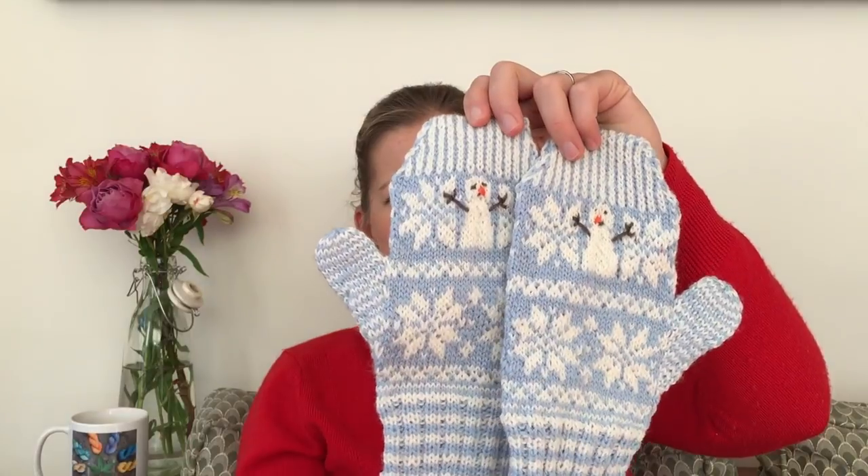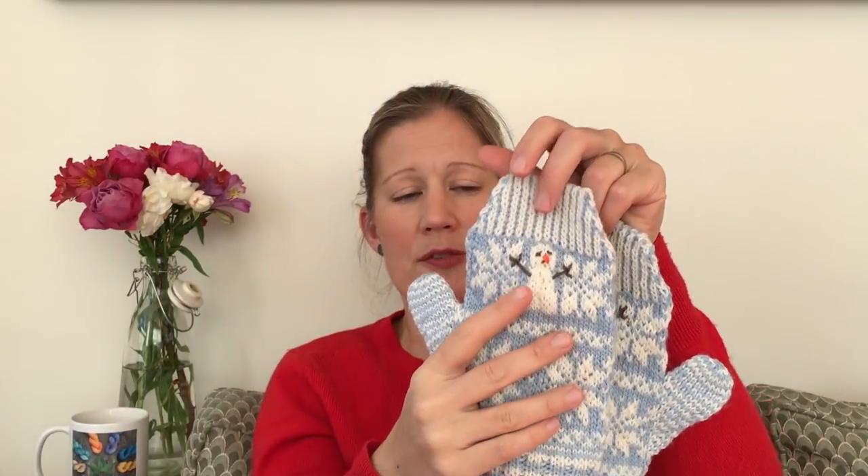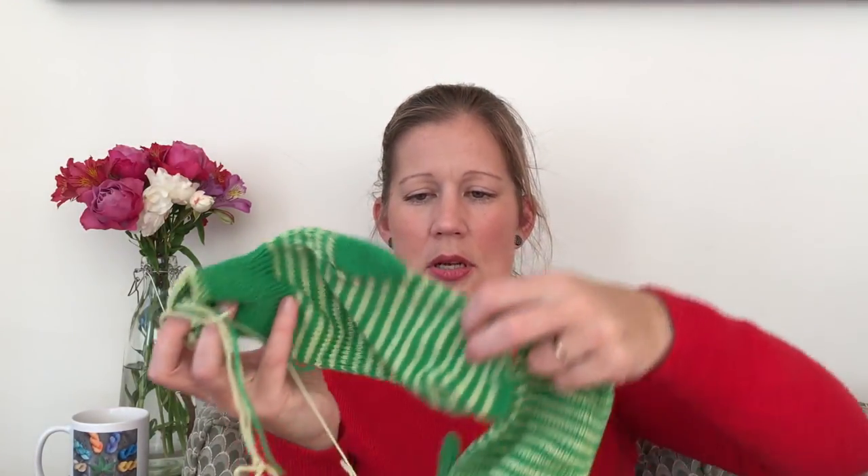A couple more things I can do for Stash Dash: I have two pairs of mittens that need their thumbs fixed. The first pair, made two years ago, has thumbs that are just not long enough — I'll rip them out and put new thumbs in. The second pair, made seven years ago, has thumbs that are long enough but not wide enough. I could try blocking them, but I'll rip those thumbs out too and put new ones in. That way I can count the yardage for the whole mittens toward Stash Dash.